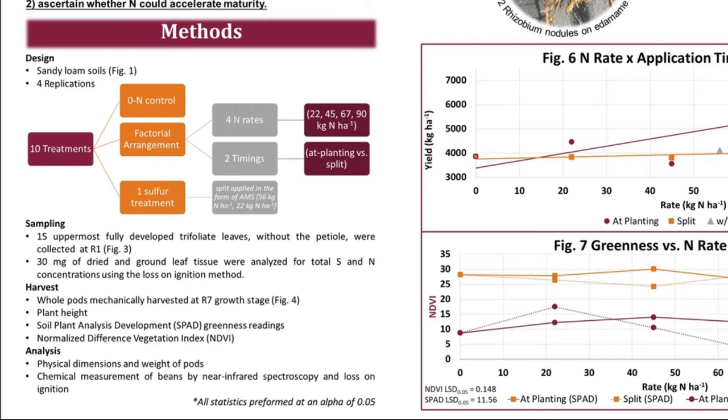Lastly, a treatment with both nitrogen and sulfur was applied to determine if sulfur was limiting in this specific system. At R1, tissue samples were collected and analyzed for total carbon, nitrogen, and sulfur content. Then, at the R7 development stage, the edamame was harvested. To determine if the different treatments had any effect on maturity, plant height, SPAD, and NDVI measurements were taken. Post-harvest physical and chemical analysis of edamame pods were performed using near-infrared spectroscopy and the loss-on-ignition method.